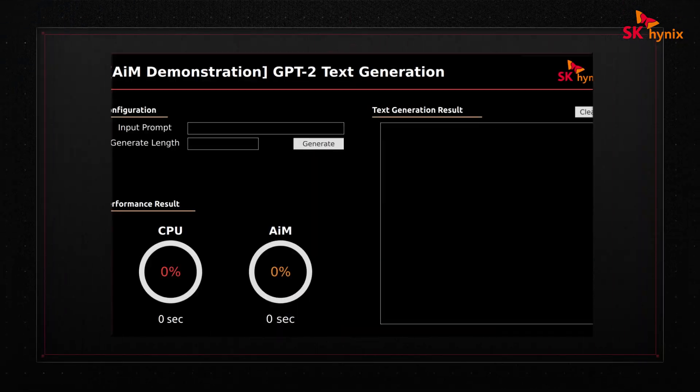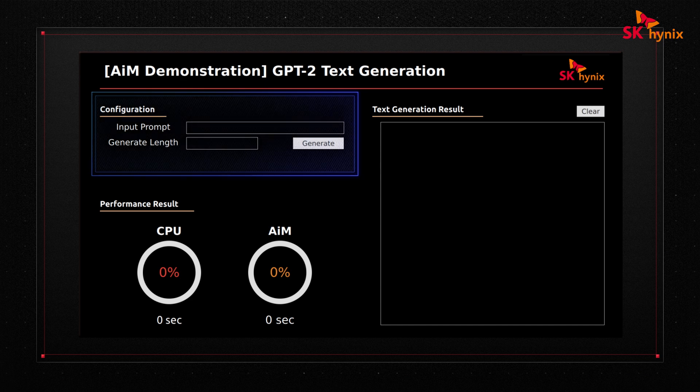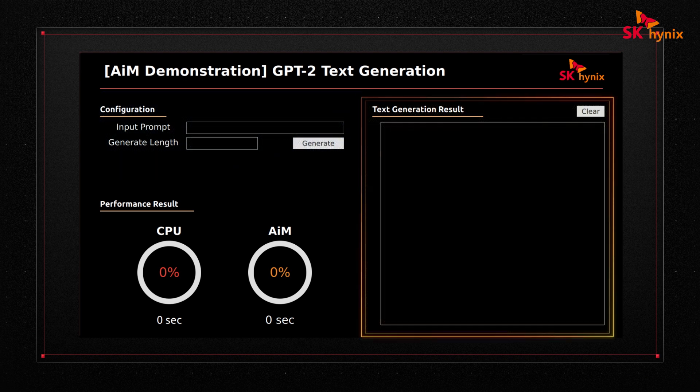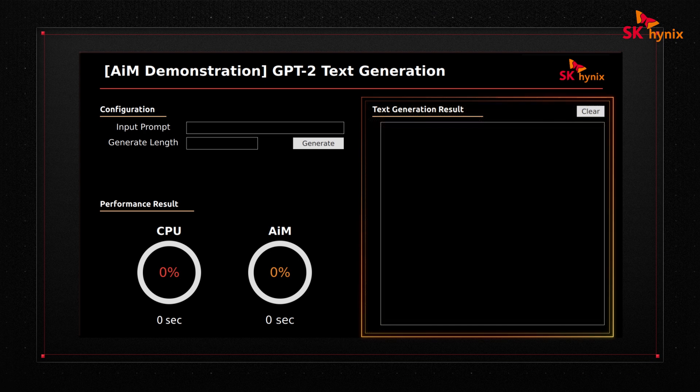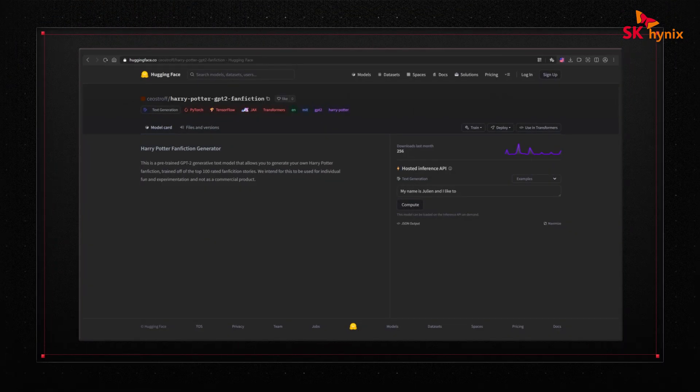Our application UI is quite simple. We enter the number of words and the seed text here, press the button, and both the baseline and the AIM systems will independently generate some text. Once this is done, we'll see the result on the right, and both execution times will show up here at the bottom. Just for a little fun, I looked for pre-trained model parameters in the Hugging Face repository, and found a set trained on Harry Potter and You-Know-Who books. Is anyone curious to read new stories about Harry?